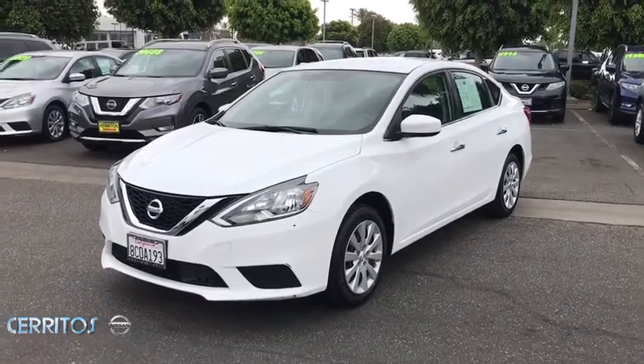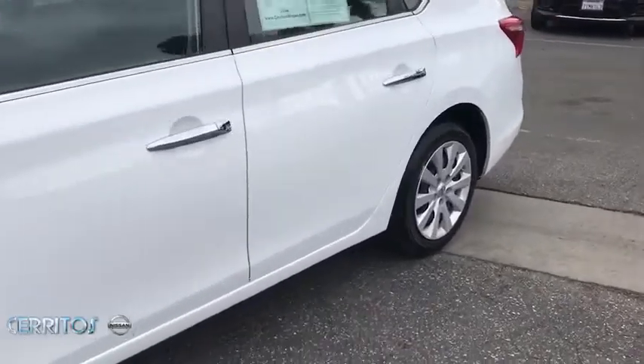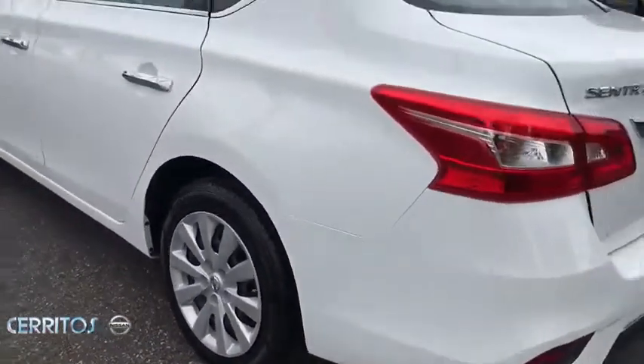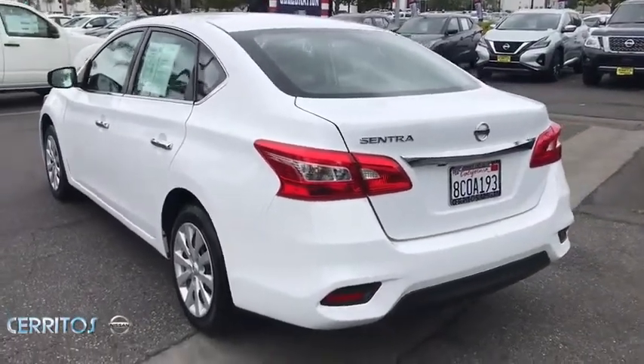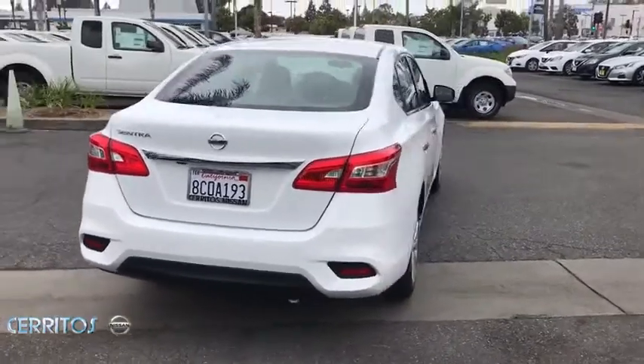Make a great choice today with the 2018 Nissan Sentra. With its spacious and versatile interior and stellar fuel efficiency, the Nissan Sentra is the obvious choice for anyone who wants to enjoy a stylish and comfortable ride. This vehicle has less than 50,000 miles.